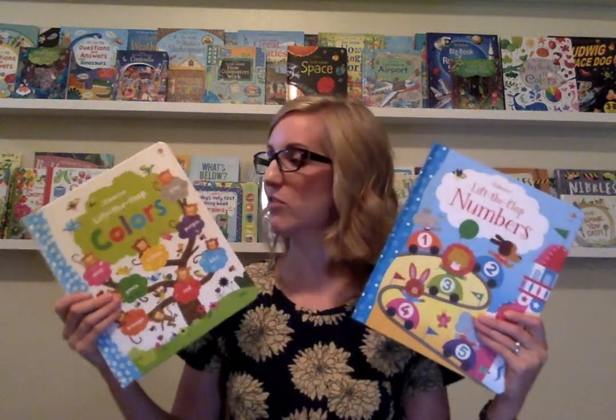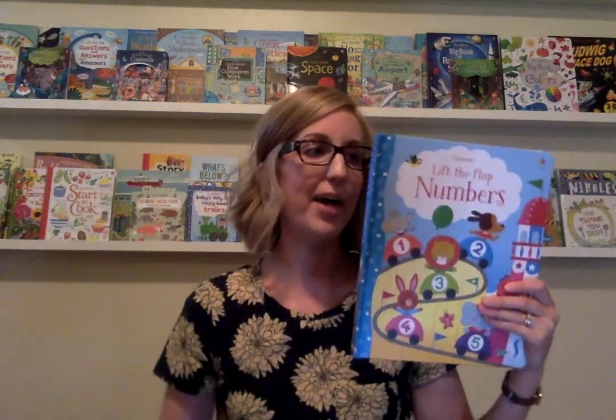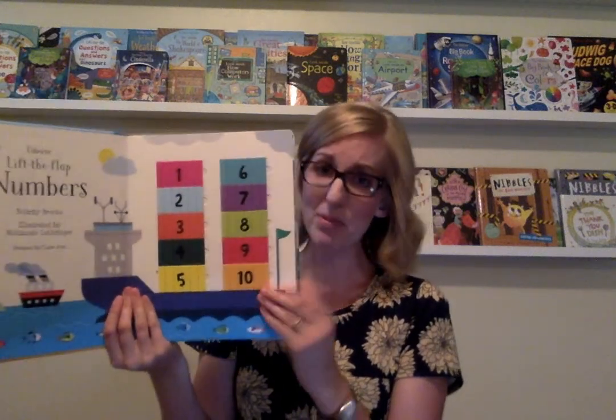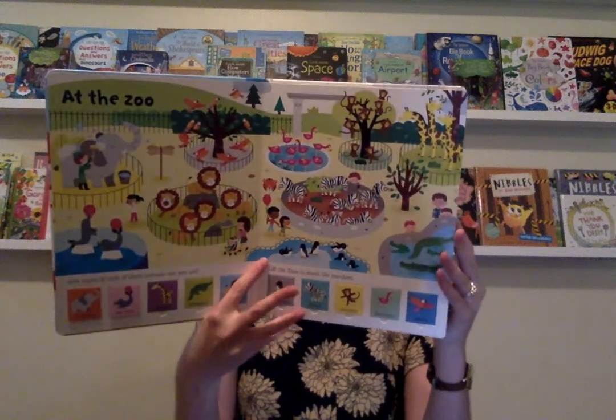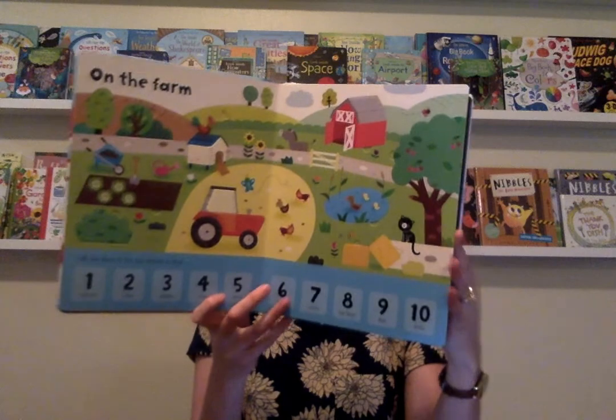We also have these Lift the Flap series for definitely younger children — kindergarten, preschool, first grade. They are so much fun. The pages are really sturdy and the flaps are really sturdy too, and the colors are bright. It's just so engaging and a really fun way to learn and practice those numbers.